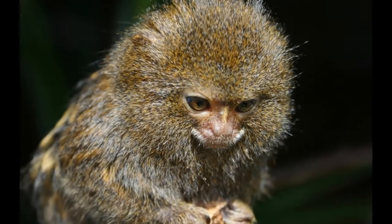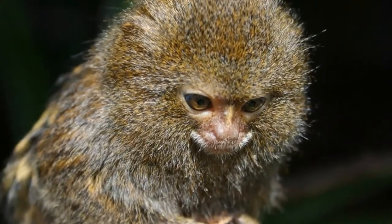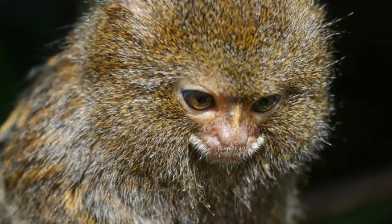They spend most of their lifetime in trees, where they can find food and hide from predators. The main predators of pygmy marmosets are pit vipers, raptors, and cats such as jaguar, jaguarundi, ocelot, margay, and oncilla.